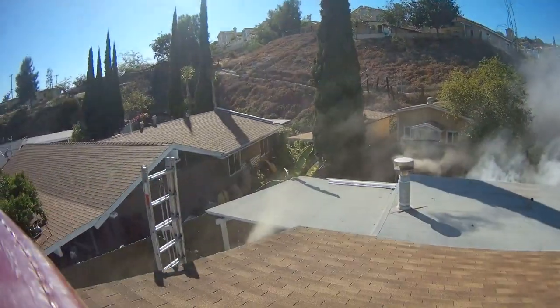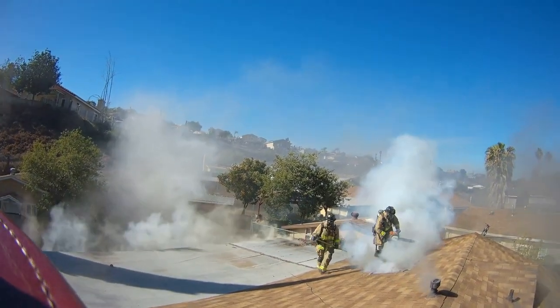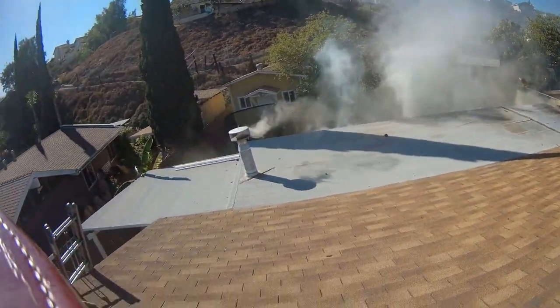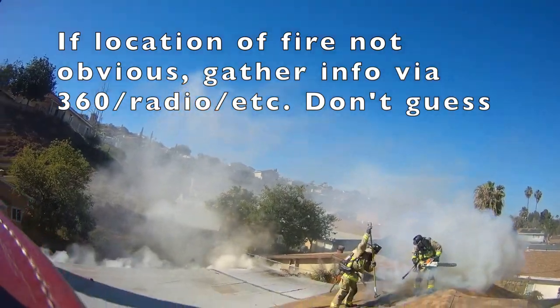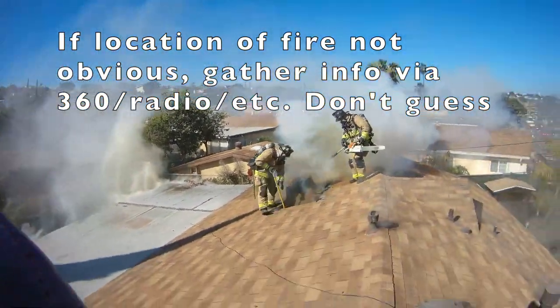I'll start this off with a lesson learned from me. I was trying to keep up with these guys and I wanted to get some good footage of them cutting a hole. I should have done a 360 before I went up there, because this is one of those fires where the location of the seat of the fire wasn't totally obvious.